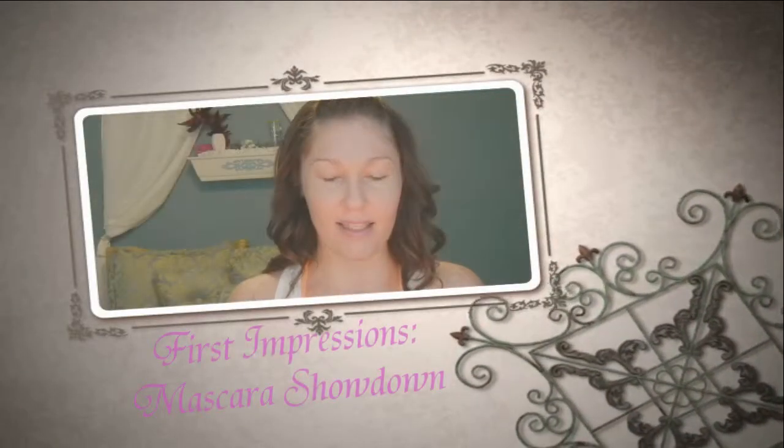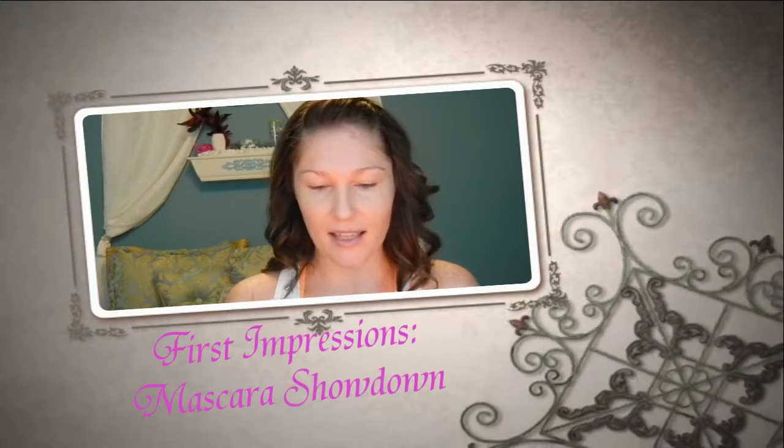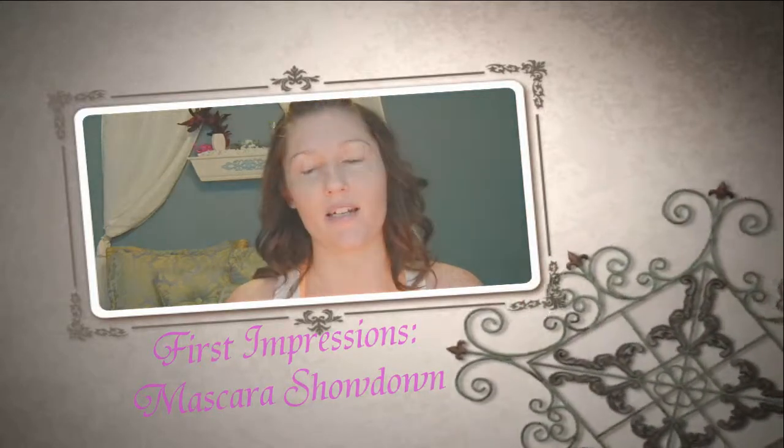Hey guys, so again with the first impressions theme because I've been loving these. I have two new mascaras and I'm always trying new mascaras, and I'm in general disappointed.